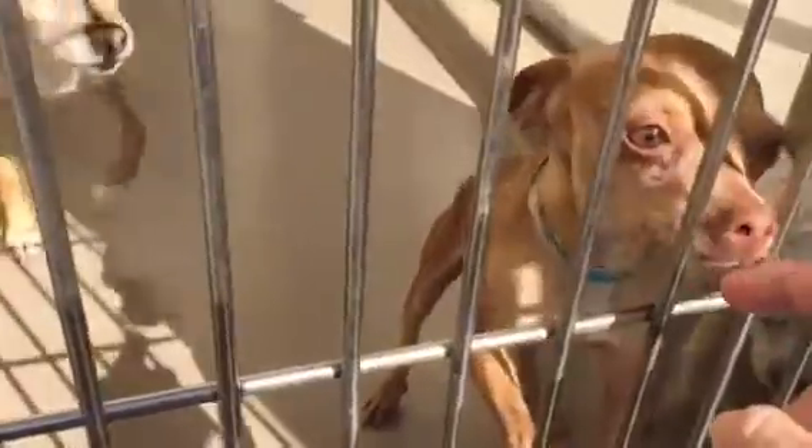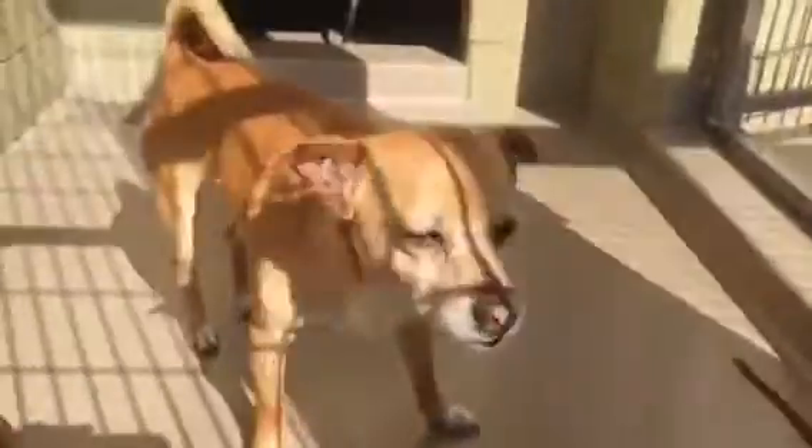And then we've got this black chi. Come here puppy. And then we have a brown tan chi, another tan chi — he's kind of the biggest one in the group. And then like a poodle.